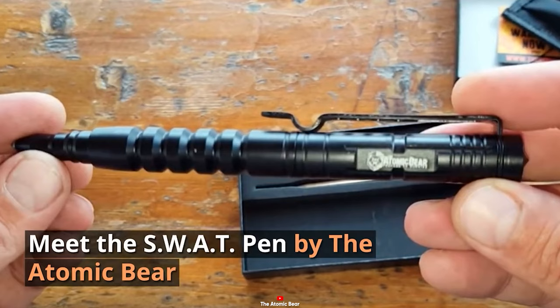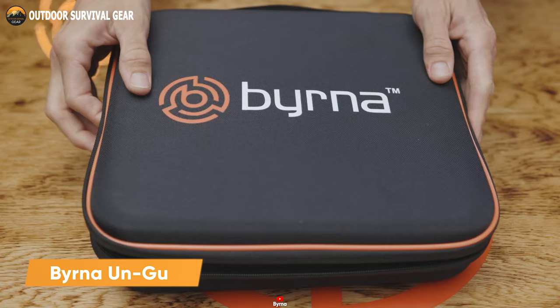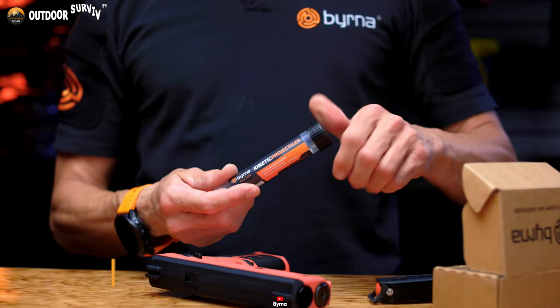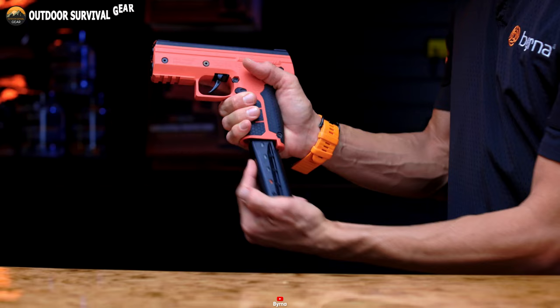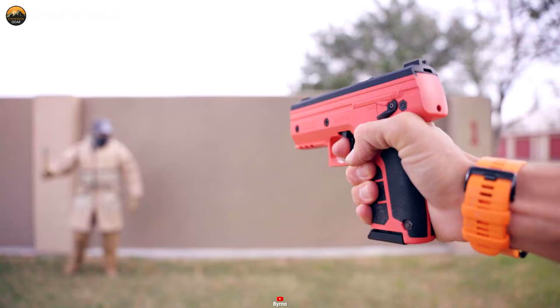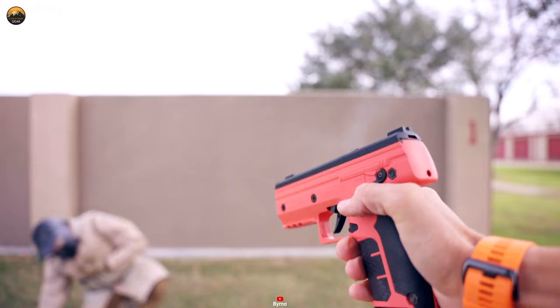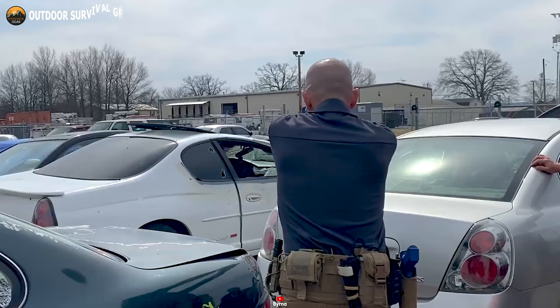The Berna Ungun emerges as a groundbreaking and efficient non-lethal self-defense solution. Engineered to offer individuals a highly portable means of protection, it harnesses CO2 cartridges to propel potent pepper projectiles with exceptional precision. These projectiles boast an impressive range of up to 80 feet, affording users a significant advantage over other non-lethal self-defense options. This extended range plays a pivotal role in bolstering personal safety by creating more distance between the user and potential threats.